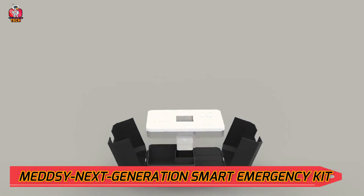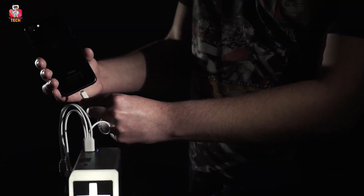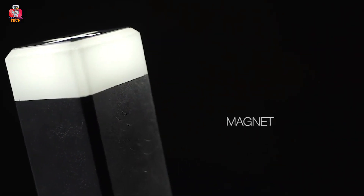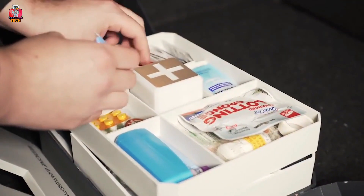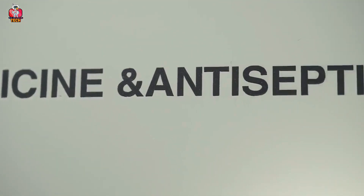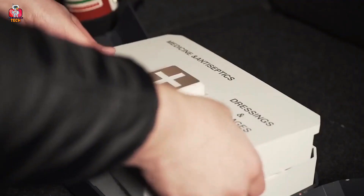4. Medsea Next Generation Smart Emergency Kit. Coming to another important gadget, we have the Medsea Next Generation Smart Emergency Kit. Emergency kits are essential for all homes, as no one knows what's going to happen next. Made by Medsea Inc., it has different sections for keeping different medical items. It also has a torchlight that can act as a power bank and charge your mobile phone. The light is rechargeable and can be taken anywhere. It has a magnet that helps it stick to surfaces, and everything in the kit is kept in a specific labeled section.